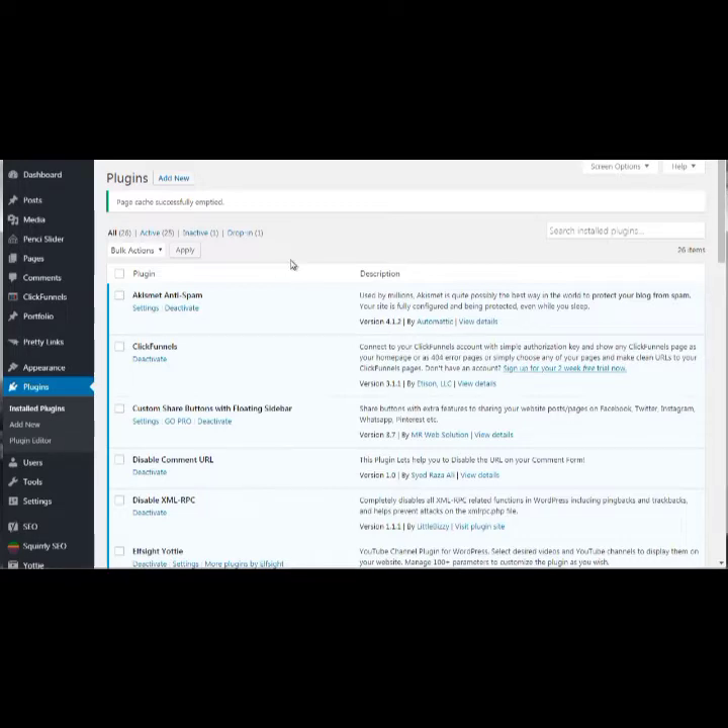If you buy a WordPress plugin or theme that hasn't been updated over the years, it creates backdoors. If the code wasn't created correctly, that also creates backdoors. Backdoors are essentially like leaving your back door open — a hacker can simply walk in and hack your site, redirect it to other sites, and so forth.